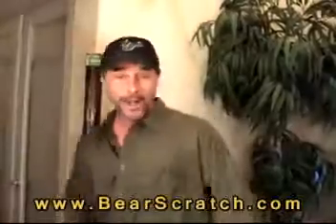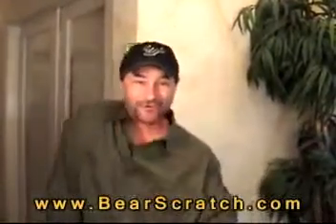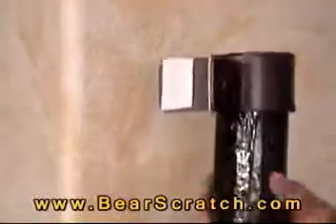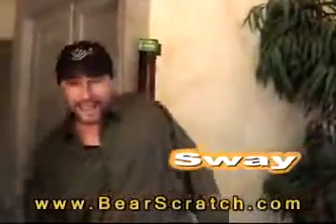I'm telling you, man, that's what I'm talking about. One move for a 36-inch groove. Keep on thatching for a full scratching. Bear Scratch is so easy — you just stick, screw, sway, and scratch.